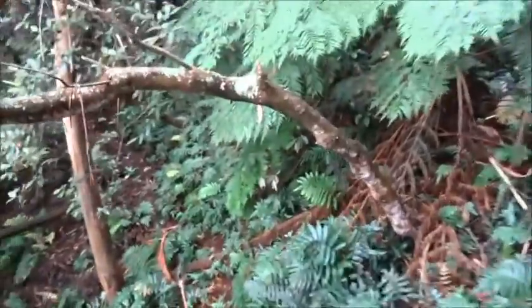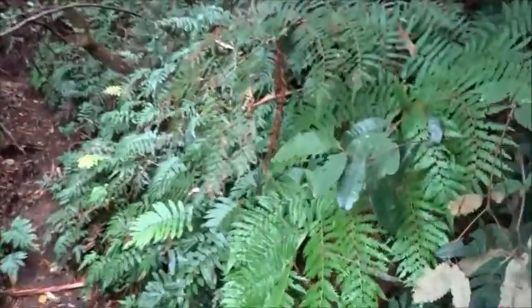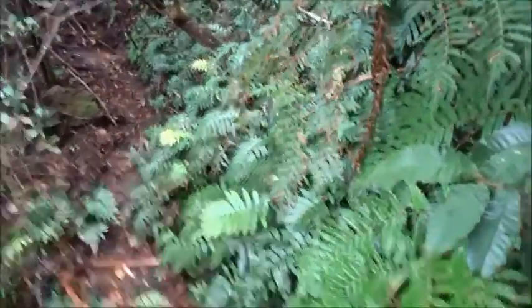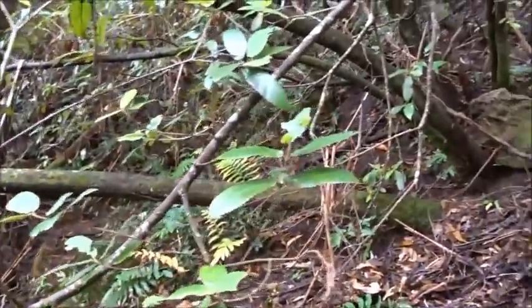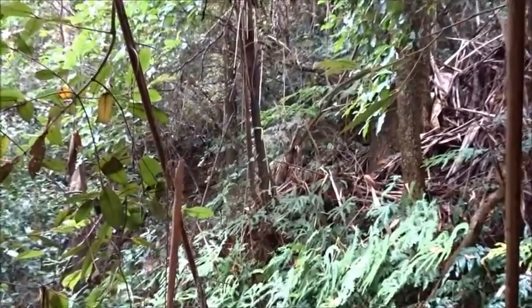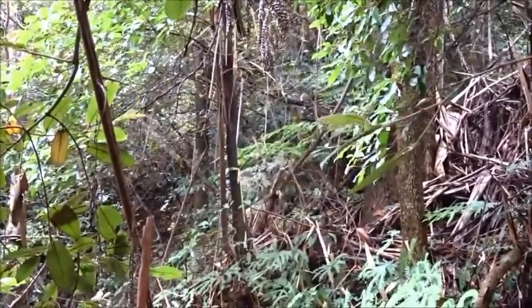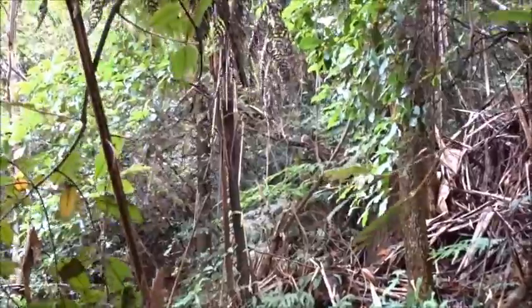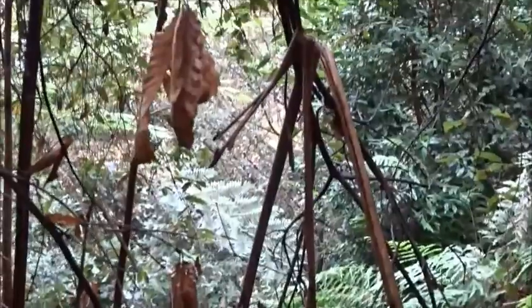The track gets somewhat obscure through here and there's very fine fern growth. The yellow ribbon over here suggests we should be going that way. There's no real track signs except the gully itself that we're in. We'll follow them and see what happens.